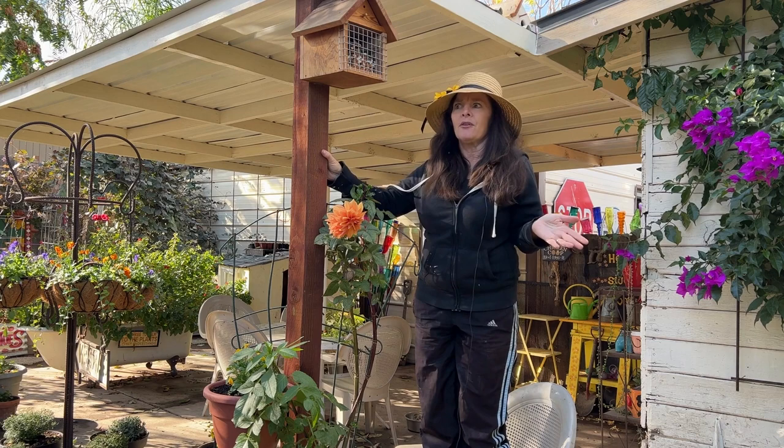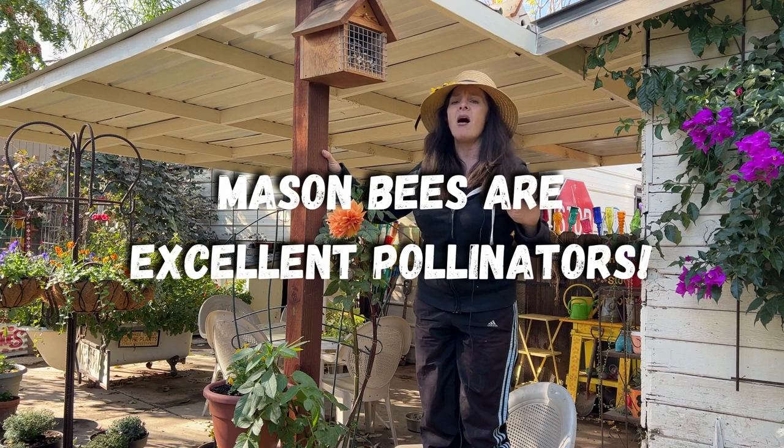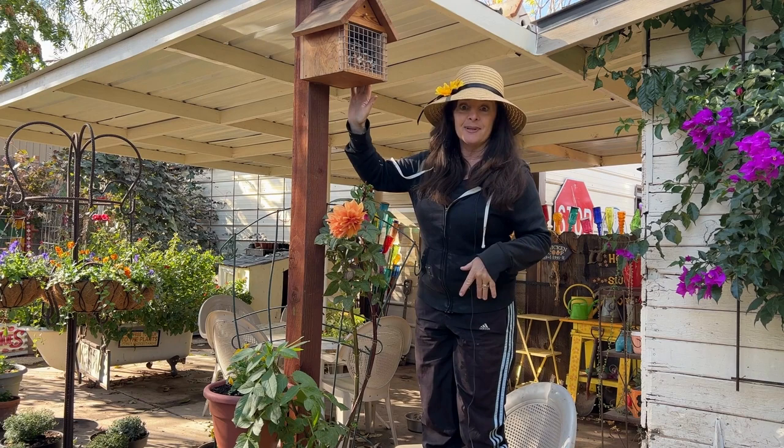In case you're wondering why on earth would anyone want to encourage bees to nest in your garden — well, for one, these bees don't sting. In fact, you can actually pet them. And for two, they pollinate way better than honeybees do, so they're so good for the garden. But the best reason of all, they're so much fun to watch.